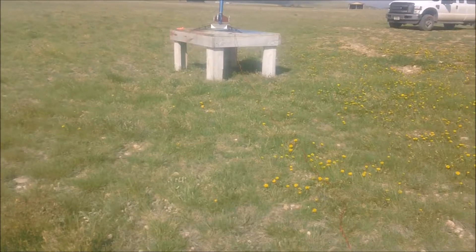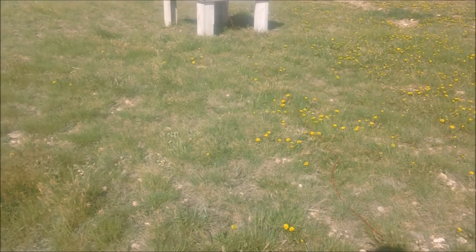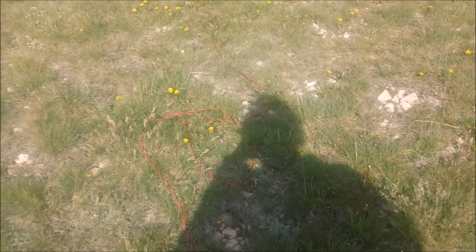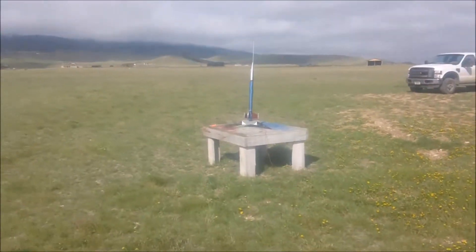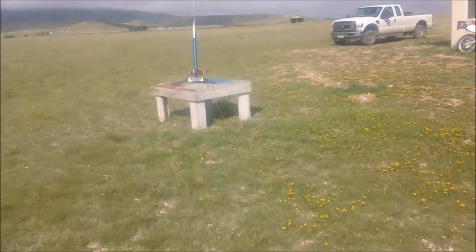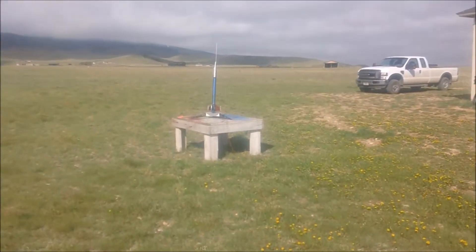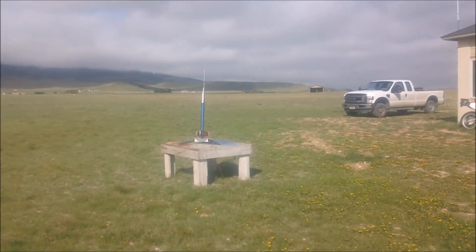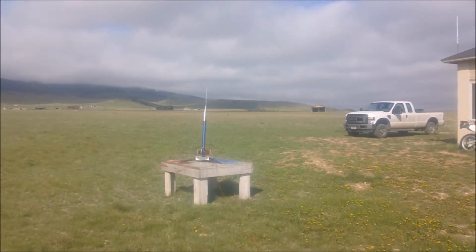Got a big F-15-6 engine with my customized trajectory, putting the key in now, and we have continuity. We're going for countdown: 5, 4, 3, 2, 1.